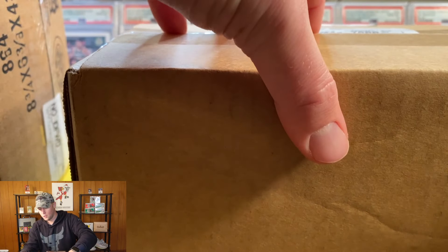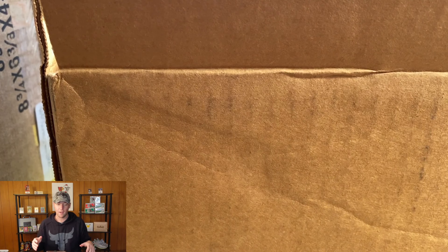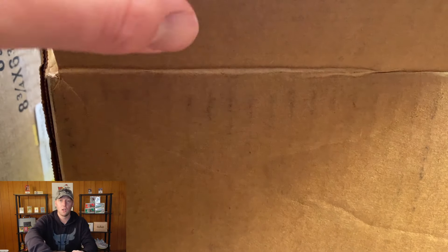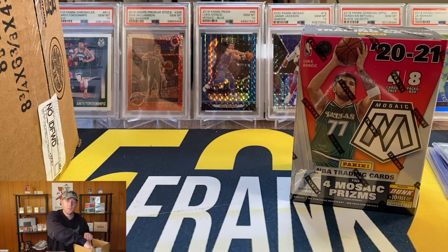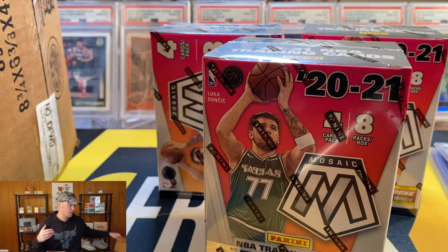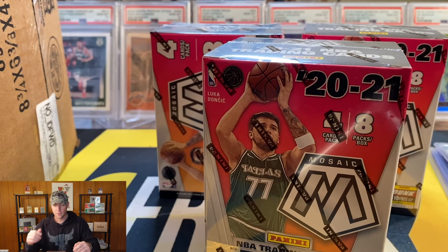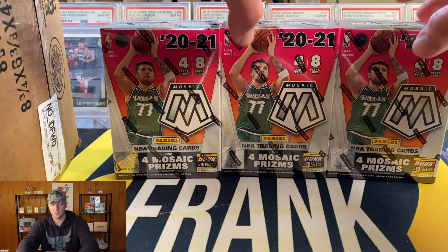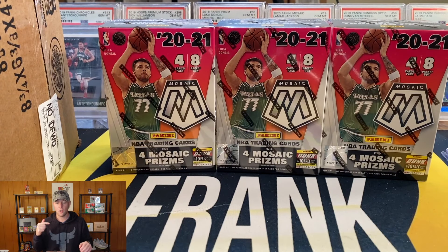I did hit a big Target restock — now this definitely wasn't the hardest restock to hit, but if you are interested in joining my Discord and being alerted to when products are restocked, you can find that in the description below. It's $15 a month and I think it's worth it with all the retail products coming out soon. We have Prizm football and Mosaic football releasing soon, so if you want to be alerted to those releases the Discord link is in the description.